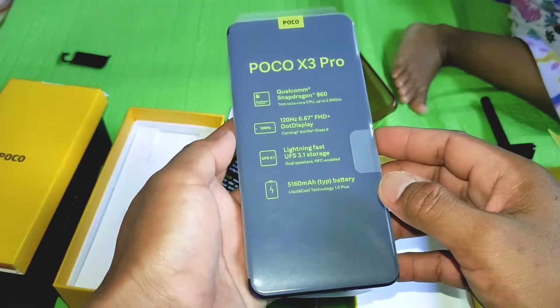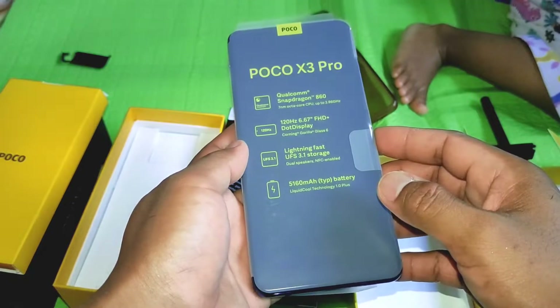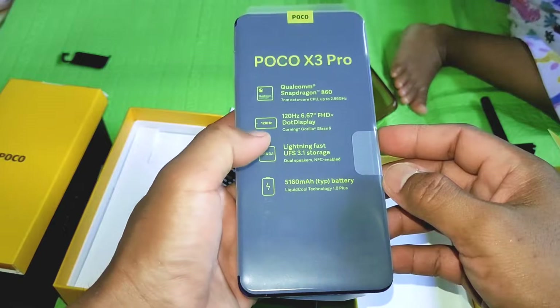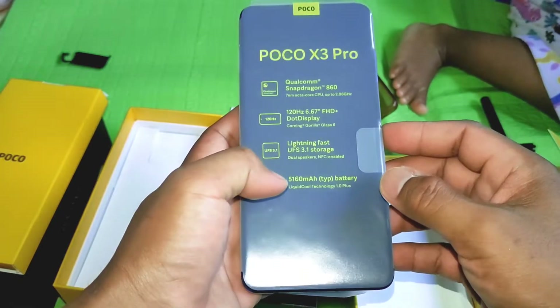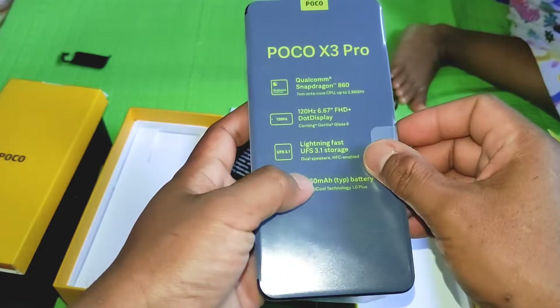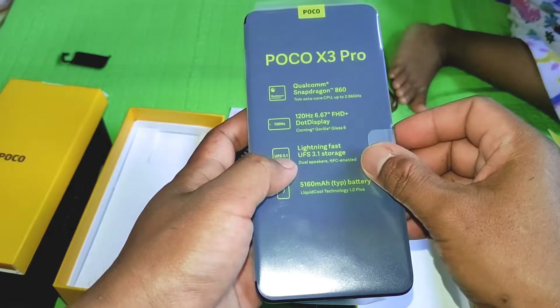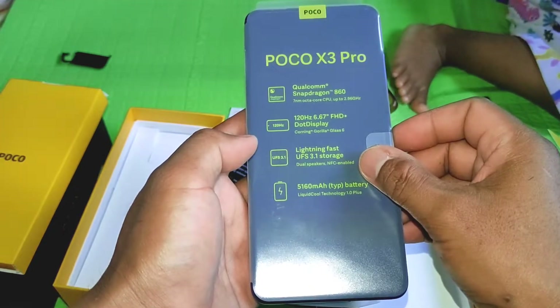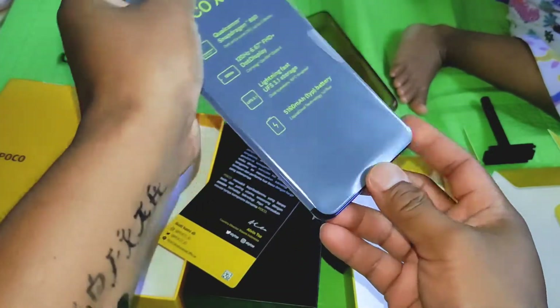Untuk spesifikasi lengkapnya nanti bakal gua tulis di layar atau di deskripsi. Intinya pakai Snapdragon 860 dan lain-lainnya. Kalau soal baterai ada peningkatan, dan ini pakai UFS 3.1, kalau yang Poco X3 NFC itu pakai UFS 2.1. Kita langsung pelarotin aja plastiknya.